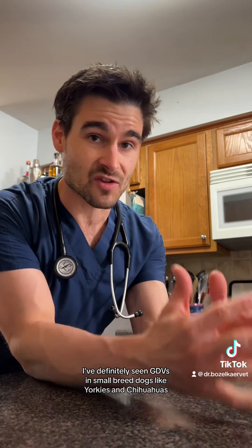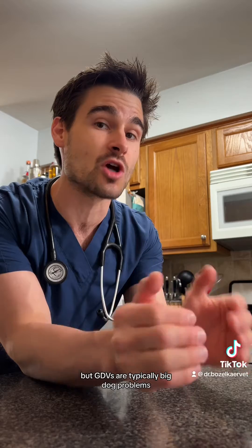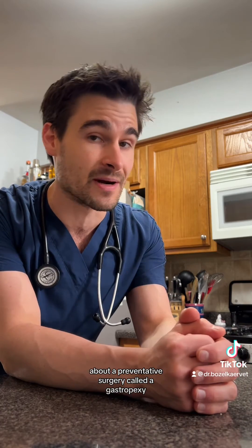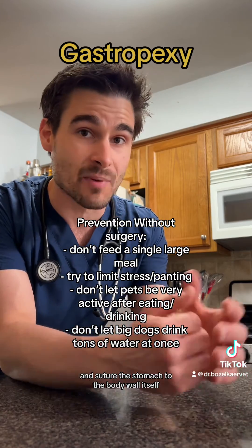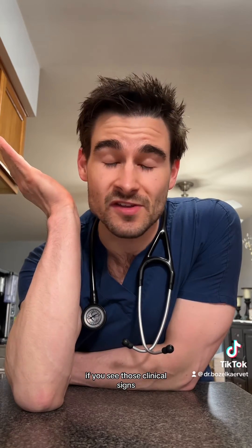I've definitely seen GDVs in small breed dogs like Yorkies and Chihuahuas, but GDVs are typically big dog problems — dogs with a really deep chest or dogs over 80 pounds. If you have a dog like that, please talk to your family veterinarian about a preventative surgery called a gastropexy, where we go into the abdomen surgically and suture the stomach to the body wall to prevent it from turning on itself. And for the love of God, if you see those clinical signs, please bring your pet to a veterinarian.